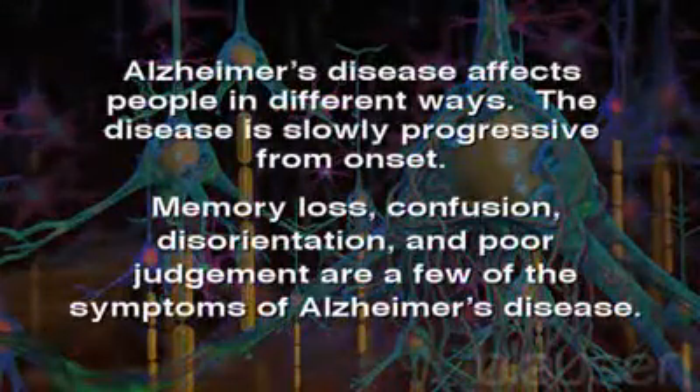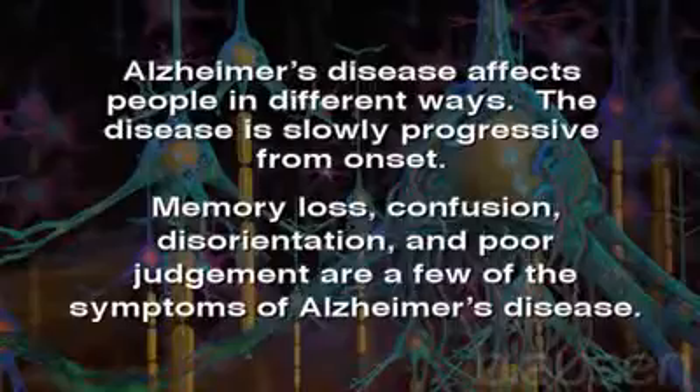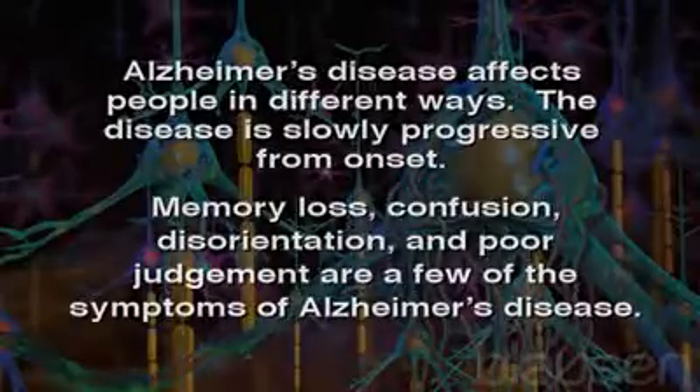Alzheimer's disease affects people in different ways. The disease is slowly progressive from onset. Memory loss, confusion, disorientation, and poor judgment are a few of the symptoms of Alzheimer's disease.